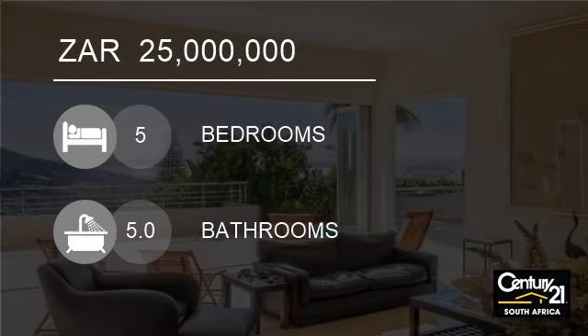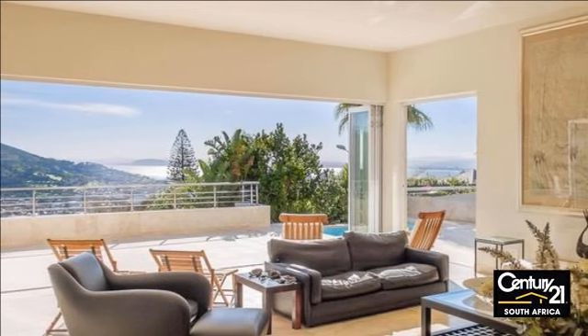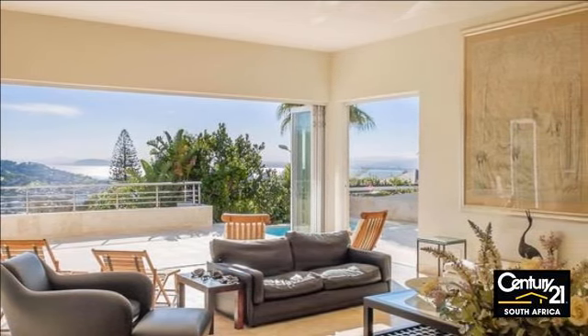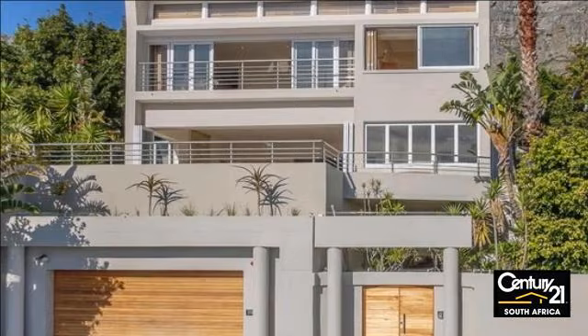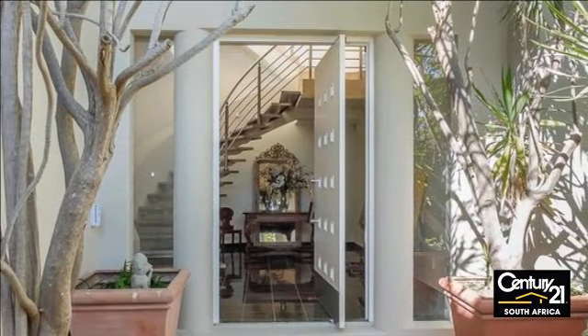Welcome to this five-bedroom house for sale in Cape Town, South Africa, for 25 million rand. An immaculate property which boasts an unparalleled sea and cityscape, together with views of Lion's Head, invites you to enjoy a home that caters to your every need.